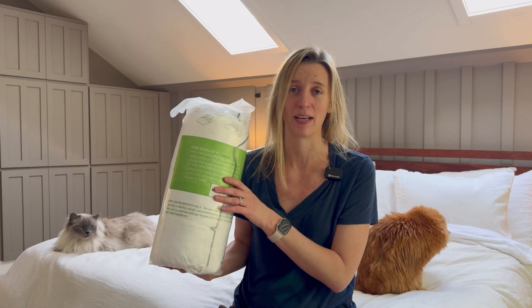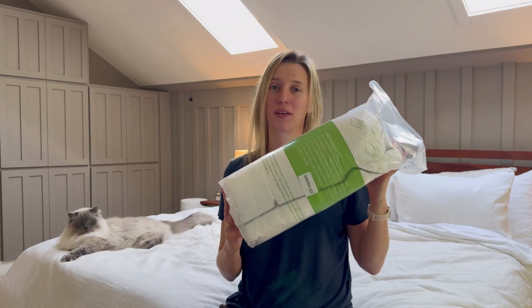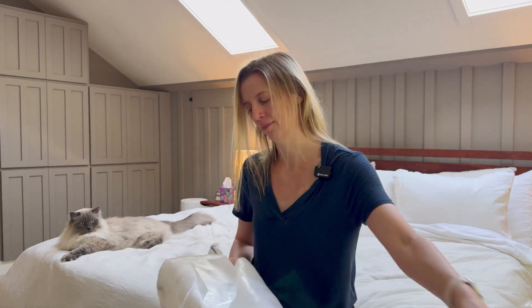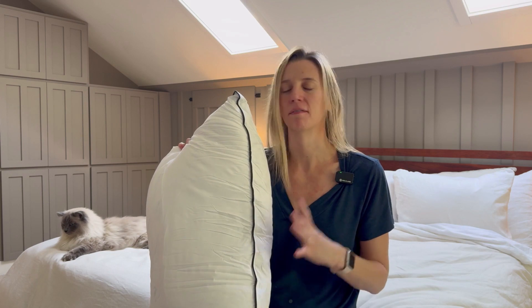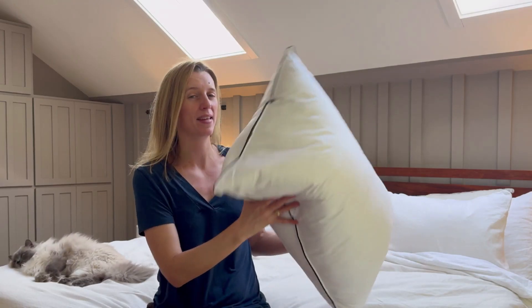They come vacuum sealed, so you will need to pop them up once you get them out of packaging. I love the smell of down and these definitely smell exactly as I expect — a very natural down smell.